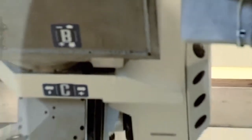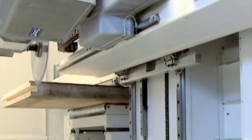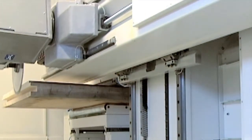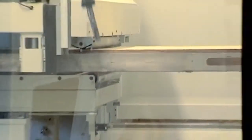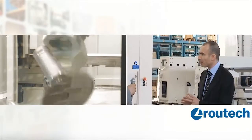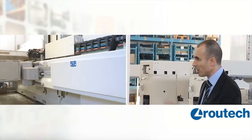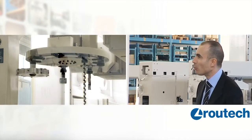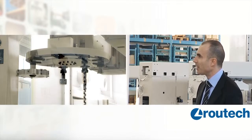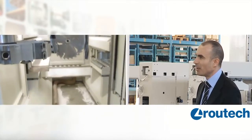Another feature of this machine is that it has just one working unit. We could have picked different solutions with more working units so that operations between one machining and the next could be done in masked time. Actually, the strategic choice we opted for was to focus on a single, very fast working unit in order to maintain the simplest mechanical solution possible without any compromise in productivity, because we equipped it with an ultra-fast tool change and, generally, the movements are very quick.